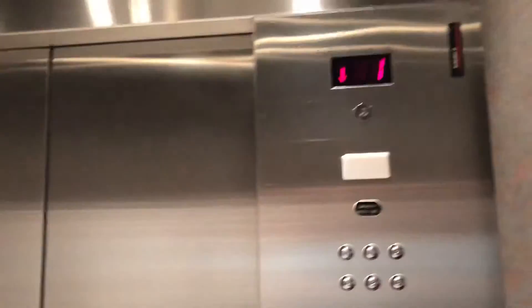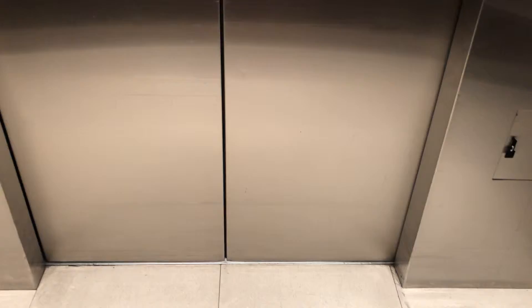Pretty basic Schindler elevator. Nice ceiling line up there. Sadly, no mirrors in this one. Here we are back on the first floor.